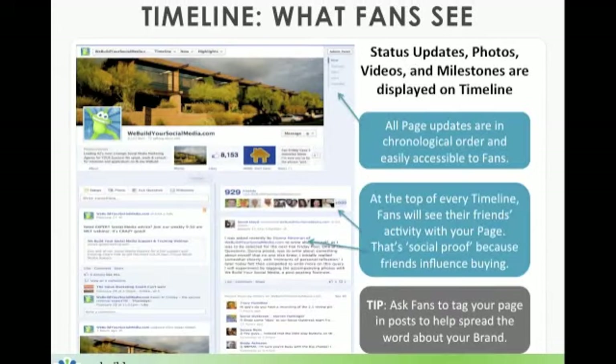Timeline: this is what fans will see. They're going to see status updates, photos, videos, and milestones — all displayed on a two-column wide timeline. Look up in the top right-hand corner underneath the admin panel button; you're going to see 'now' and then dates going back chronologically. All page updates are in chronological order and easily accessible to fans. There are sectional markers so fans can easily go back to a location, a milestone, or perhaps an exact post you made.